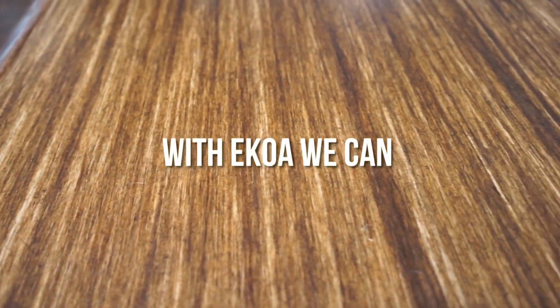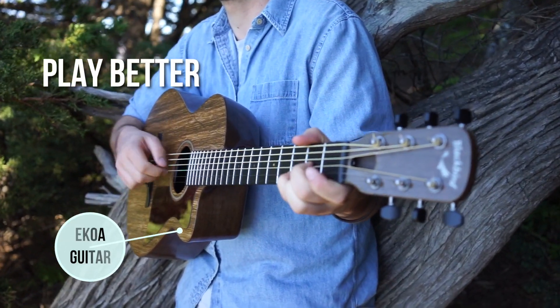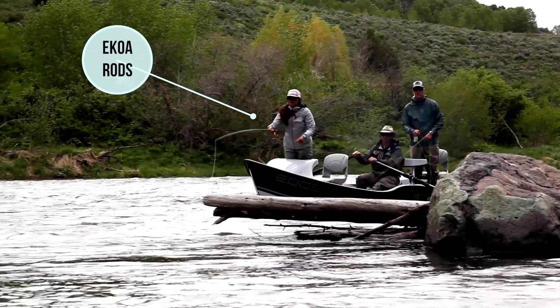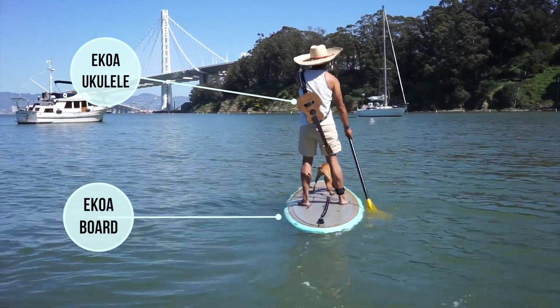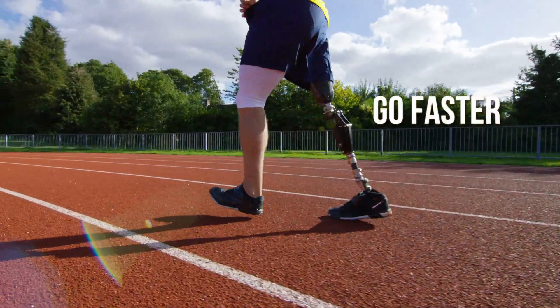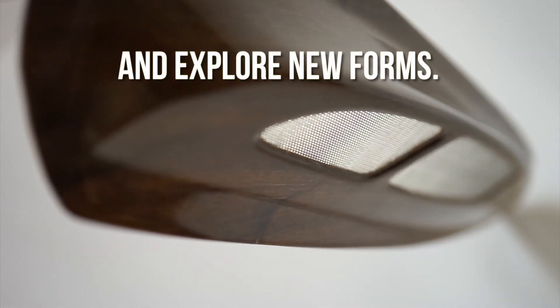With Ekoa, we can play better, go faster, and explore new forms.